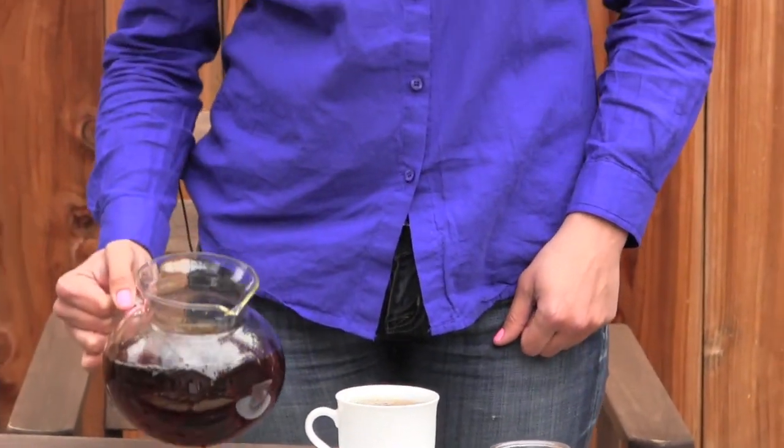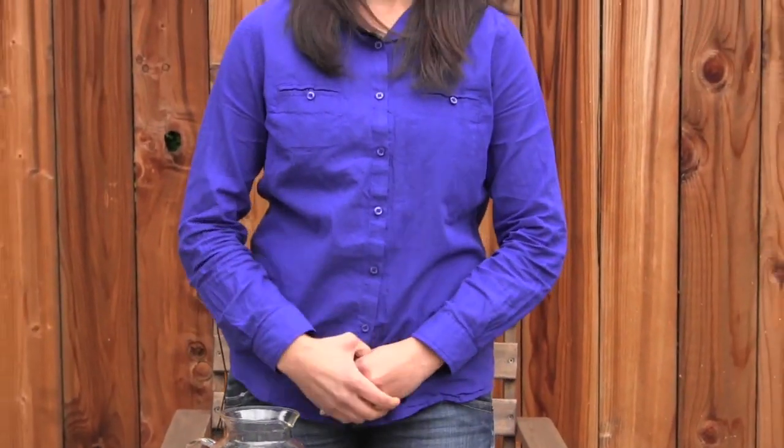I hope you enjoyed this informational video about black tea. If you're interested in learning more about organic black tea, please visit our Facebook and Pinterest pages, where we are always answering questions and sharing additional information. If you'd like to learn more about High Quality Organics and order some of our certified organic black teas, don't hesitate to contact us on our website at www.hqorganics.com.